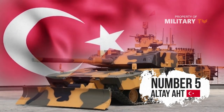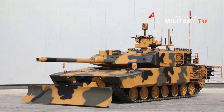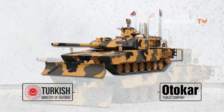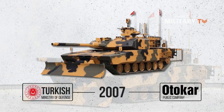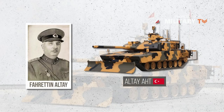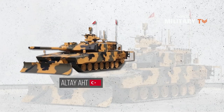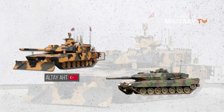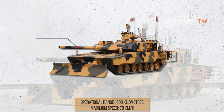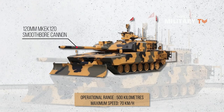At number 5 is the Altay AHT. In 2007, the Turkish Ministry of Defence signed an agreement with Otakar to create the Altay AH8 main battle tank. The tank received its name in honour of General of the Army Altay. The new tank is intended to replace the German Leopards and American M60s. The tank is armed with a 120mm MKEK 120 smoothbore cannon assembled under licence from Hyundai Rotem, South Korea. The aimed firing range is 3km.